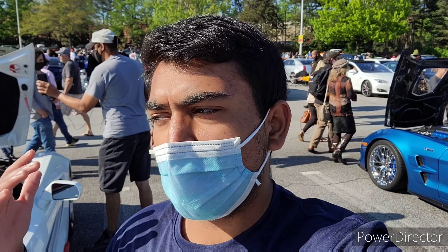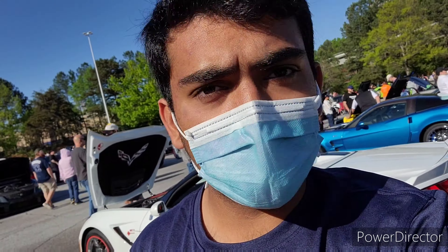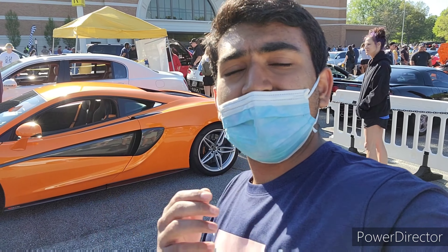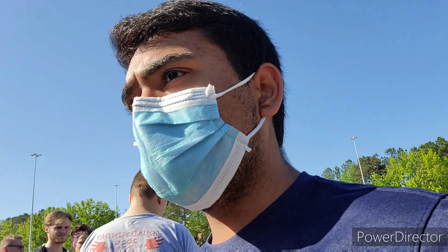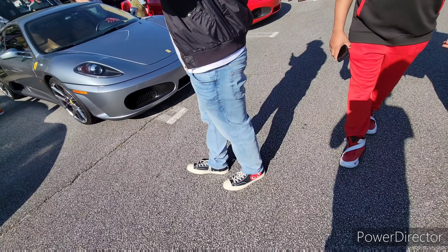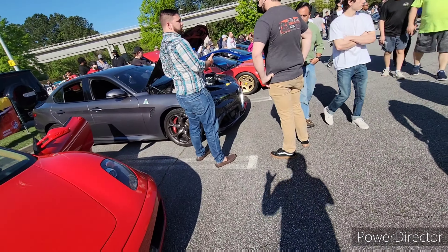Coming to Caffeine and Octane, one thing I'm always excited about is the supercar presence. It looks like we have a good few supercars here. Behind me we have a 570S right there, which is really cool — one of my favorite cars. Over here it looks like this might be a Pista, I'm not completely sure. We have a 430 right there, and another 430 over here. We also have an Alfa Romeo Giulia Quadrifoglio right there — all nice and cool.